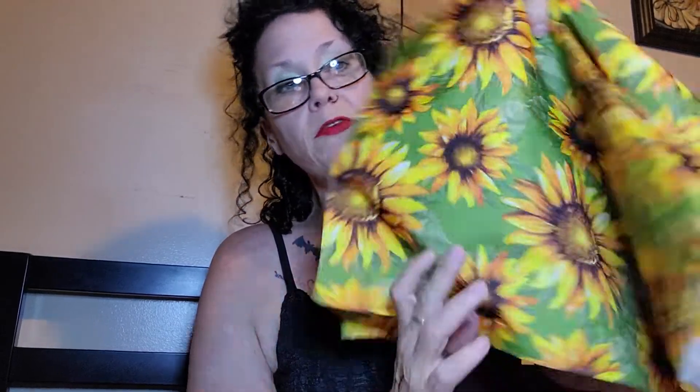I picked up four of these sunflower placemats, and I was thinking I'd make a pillow out of them — probably two pillows — and send them out for gifts.